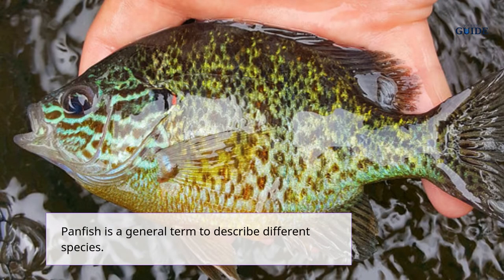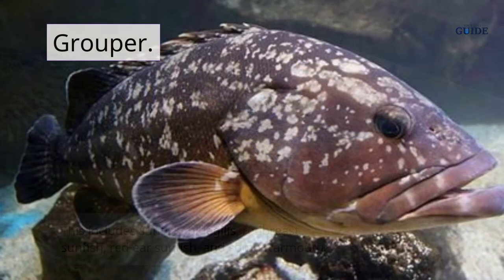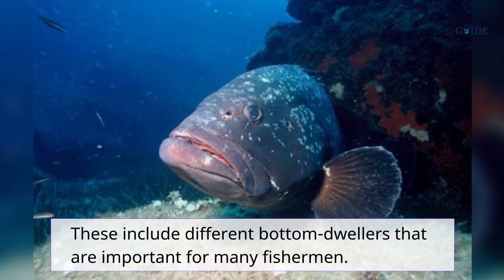Panfish is a general term used to describe different species, including sunfish and warmouth. Grouper is another generic name for many deepwater species, including different bottom dwellers that are important for many fishermen.